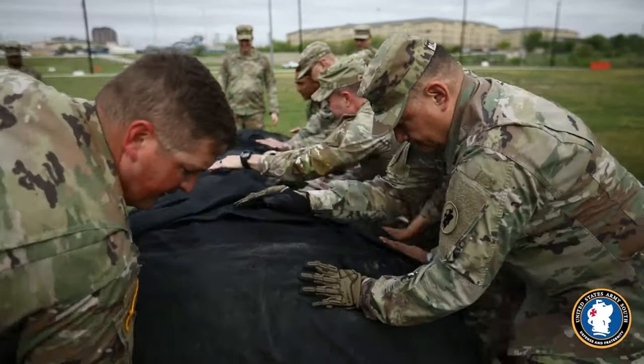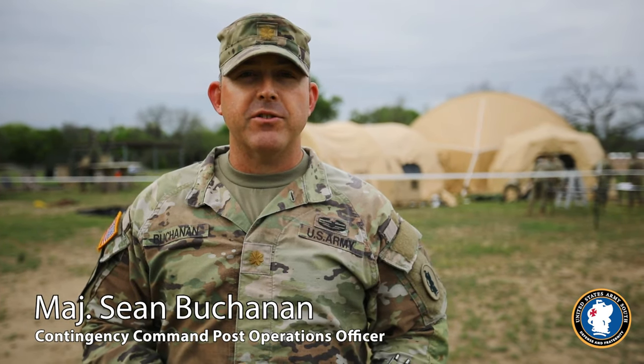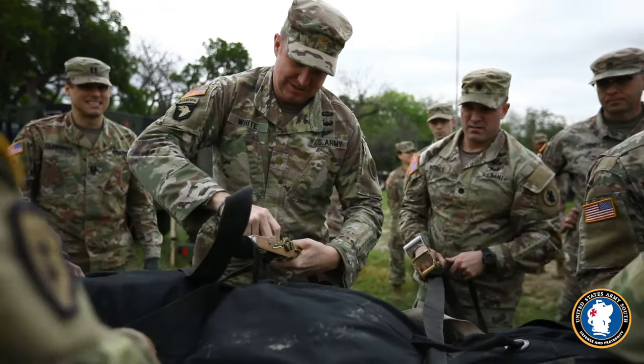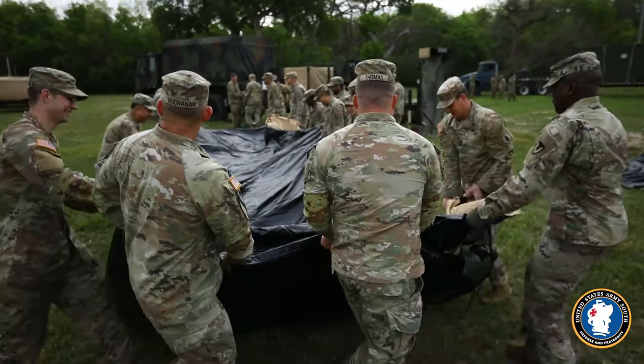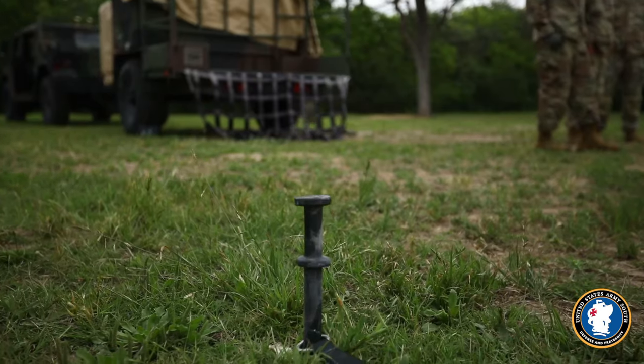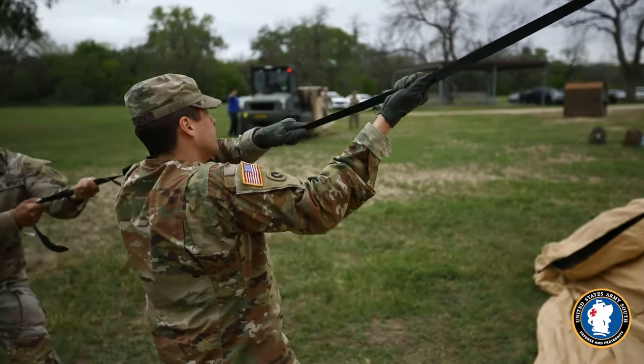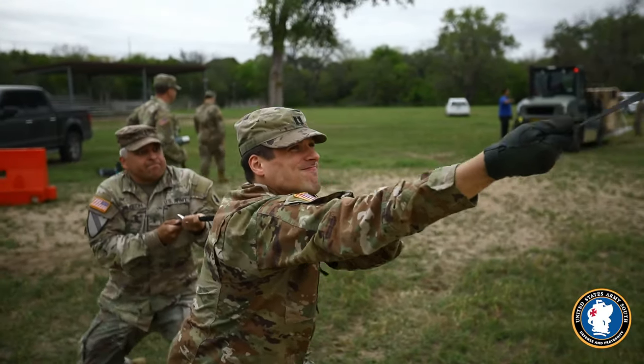This is the Army South contingency command post currently conducting a deployment readiness exercise level 3. During that process we alert, marshal our personnel, gather our equipment, and bring it out to replicate what we do in the event we were called forward to a humanitarian assistance mission. We pull out all of our equipment